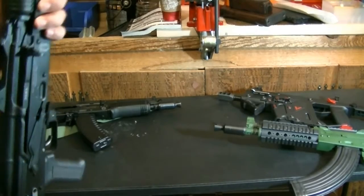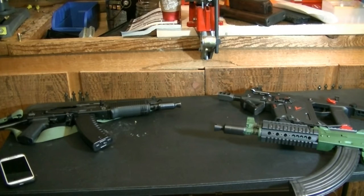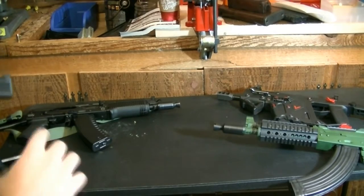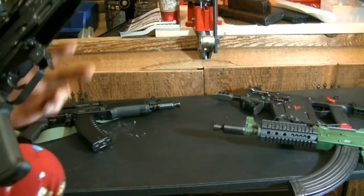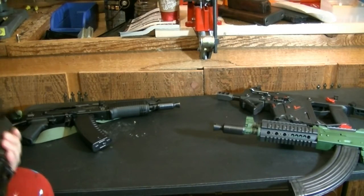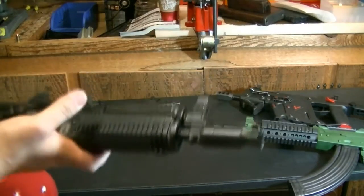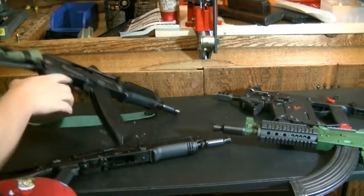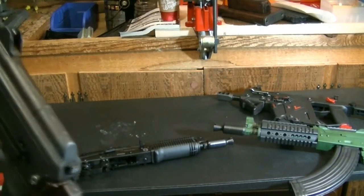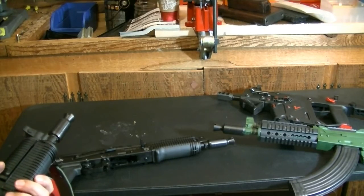I wanted to talk a little bit about SBRs and NFA items because I see a lot of people getting into that game right now. This is one of my SBRs — a Krinkov, as we call them. The name 'Krinkov' doesn't really have any historical background. One of them has an 8-inch barrel and the other has a 9-inch barrel, both engraved.